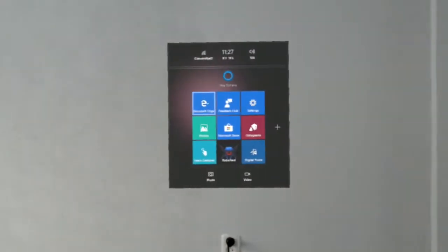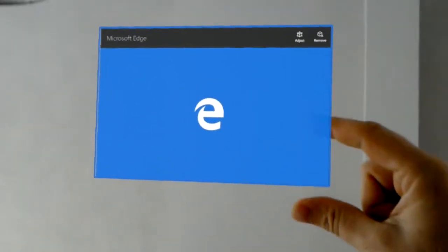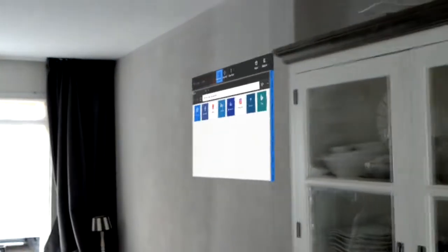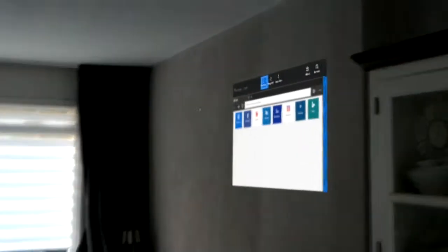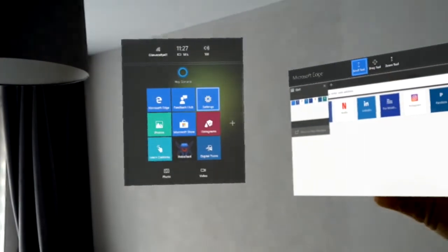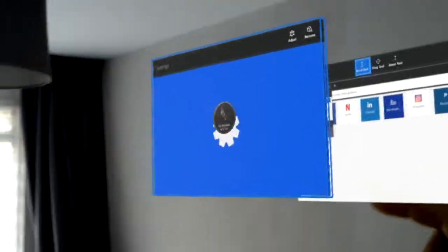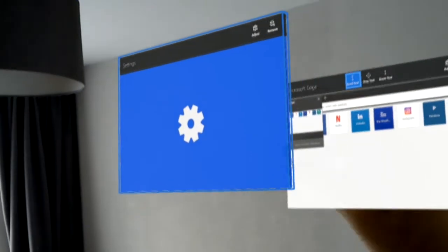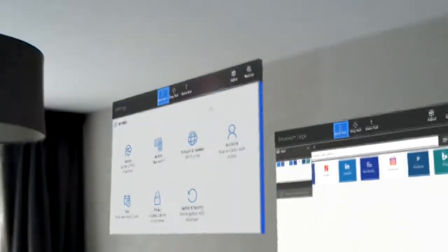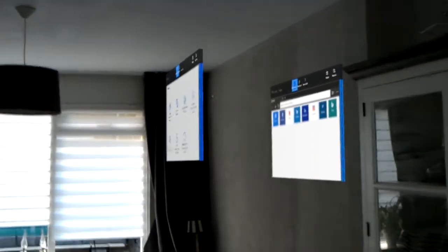I can open a browser page and put it here on the wall, and it will stay there — it's now attached to the wall and it stays there until I move it. I can open one more; for instance, let's take the settings and move that to mid-air. So one screen is now attached to the wall, the other one is in mid-air.